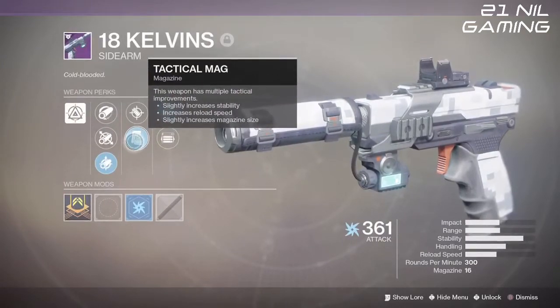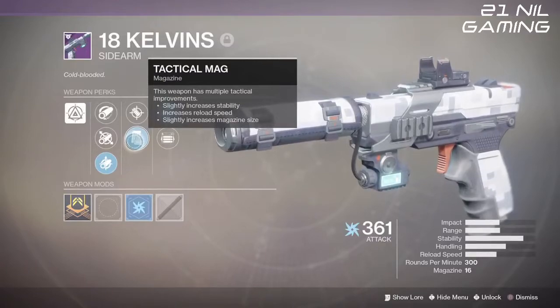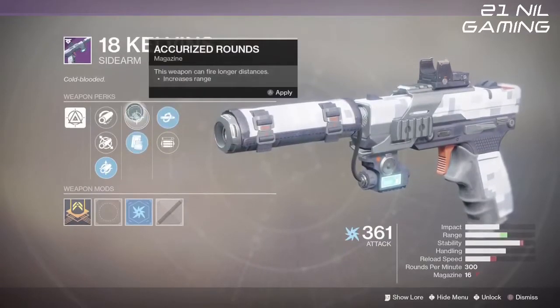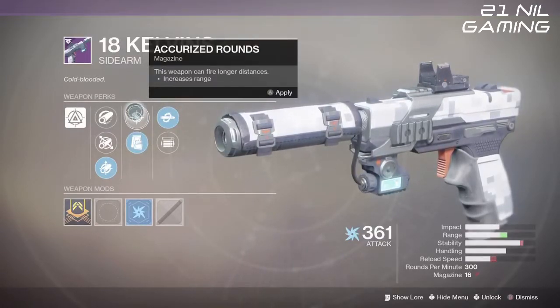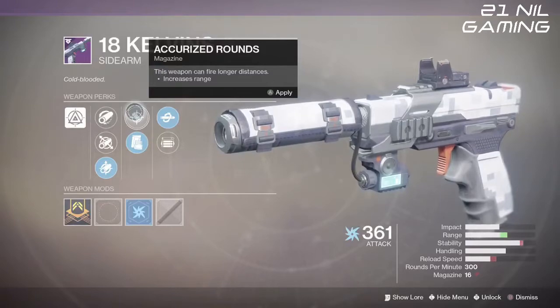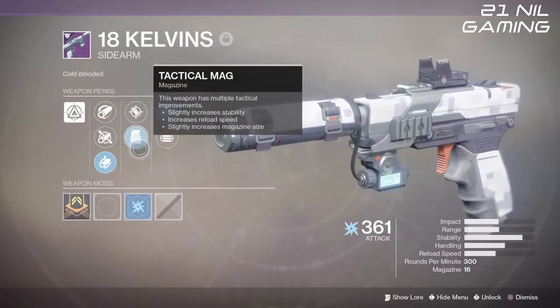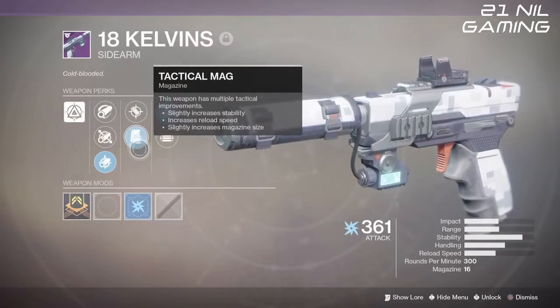Next up with the magazine perks, we have tactical mag which increases stability a little bit more, also increases reload speed, and gives a slight increase to magazine size. Then we have accurized rounds which allows you to increase the range on this weapon. As we said before, you really don't want to increase the range — you want to keep that stability as high as possible. So tactical mag is the one we're going for here.